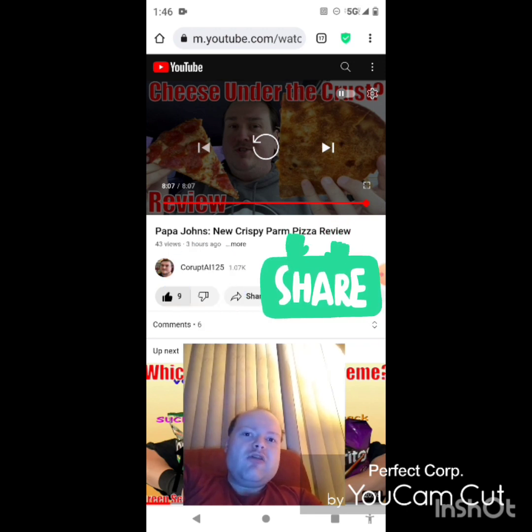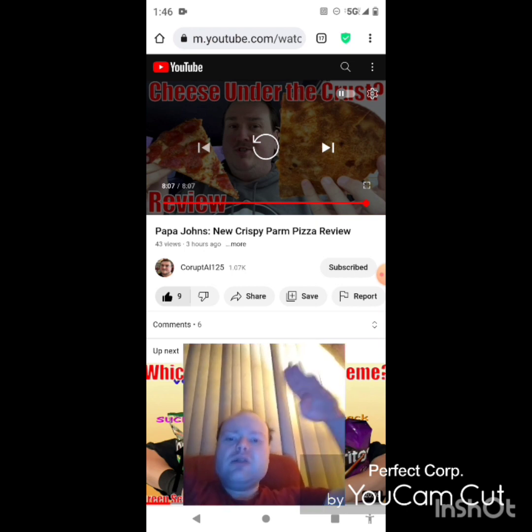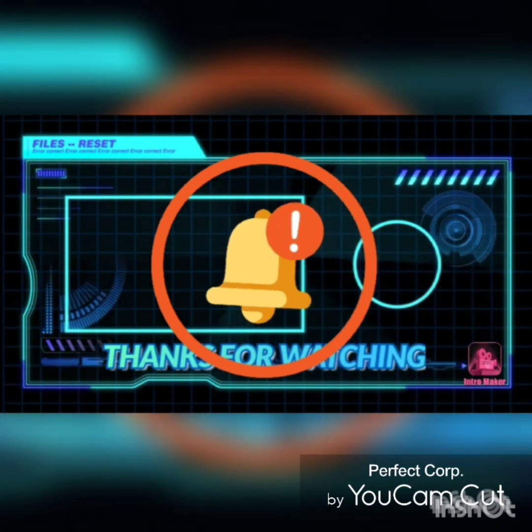Please share them with your friends and family and help me bring my subscriber count up on my main channel. I would really appreciate that. I'm off now, so until next time — see ya, bye!